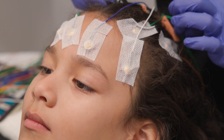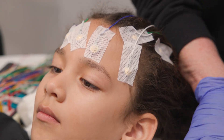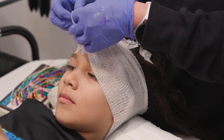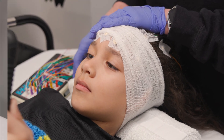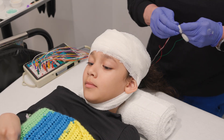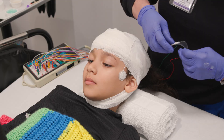Once all the electrodes are on your head, they will wrap your head with a big piece of cloth called gauze. This helps the electrodes stay in the correct spot on your head. The technologist will also place stickers on your chest and next to your eyes.